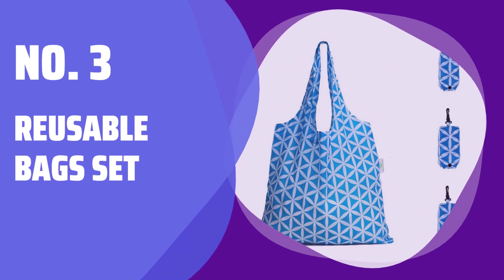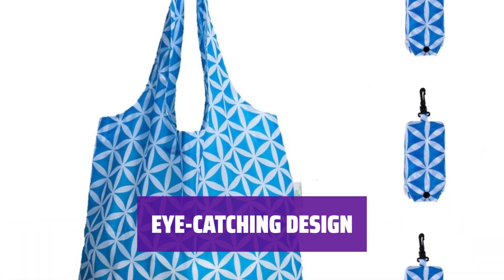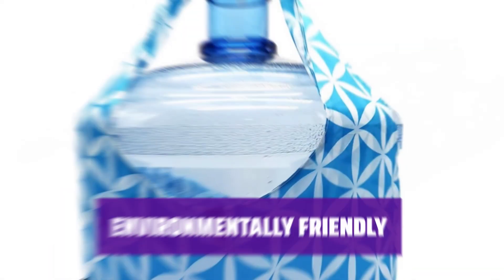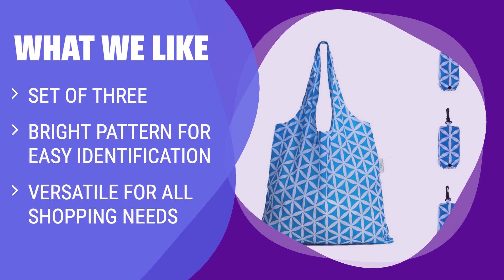Number 3: Reusable Bag Set. Looking for a set of reusable bags to make your shopping trips easier? This set of three is perfect for all your needs. The bright pattern on these bags will make them easy to spot in your kitchen drawer or cabinet, saving you time and hassle. These bags are not only reusable, but also durable and versatile, making them a great choice for everyday use. By choosing these reusable bags, you're making a positive impact on the environment by reducing waste from single-use plastic bags. Hololuck set of three reusable grocery bags features a bright pattern for easy identification and is versatile for all your shopping needs, making them a perfect addition to your kitchen. If you want a colorful and practical set of reusable bags, this is the one for you.